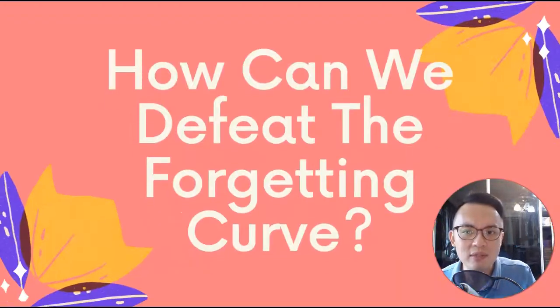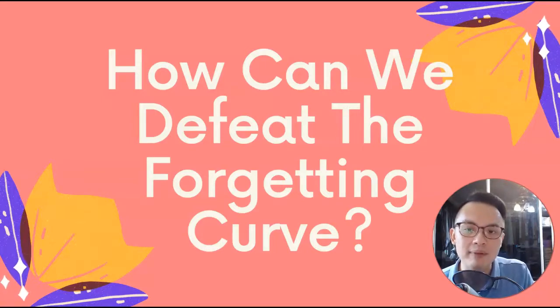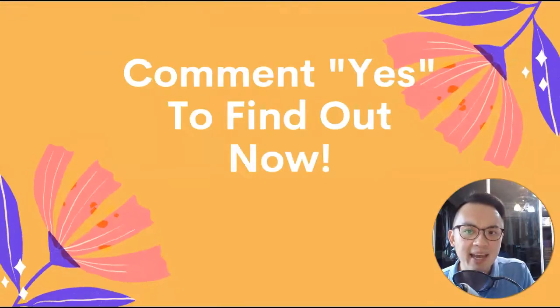Now, when I realized this, I was thinking to myself: how can we defeat the forgetting curve? What can we do so that we can help ourselves to remember — help our children to remember, help our students to remember? If you want to find out how you can defeat the forgetting curve and remember more things, then comment below, and I will do another video to teach you how you can defeat the forgetting curve.